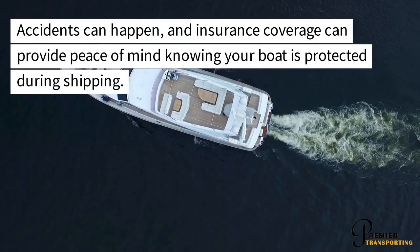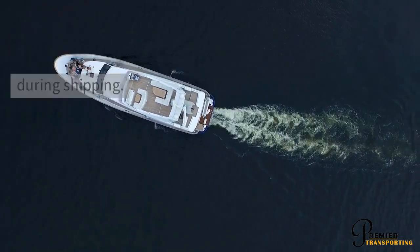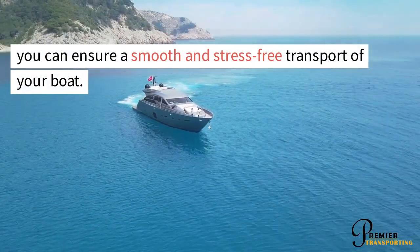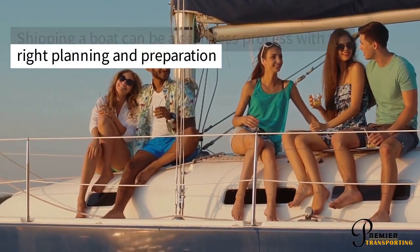Accidents can happen, and insurance coverage can provide peace of mind knowing your boat is protected during shipping. By following these essential tips for shipping a boat, you can ensure a smooth and stress-free transport. Shipping a boat can be a seamless process with the right planning and preparation.